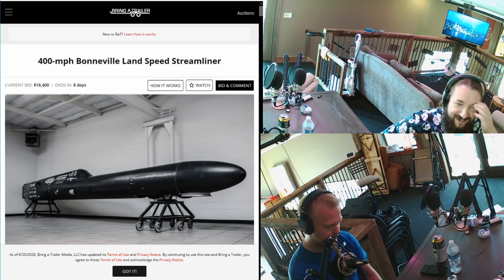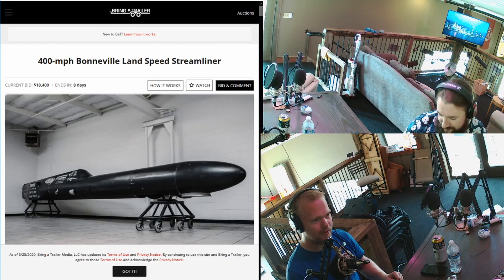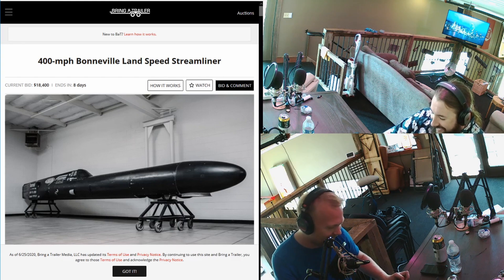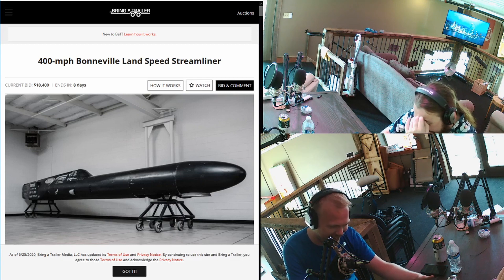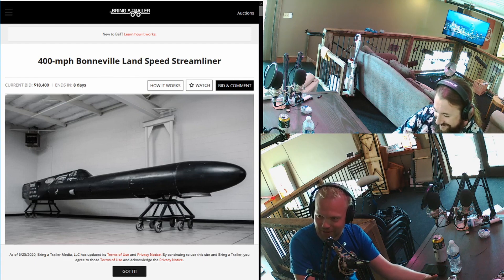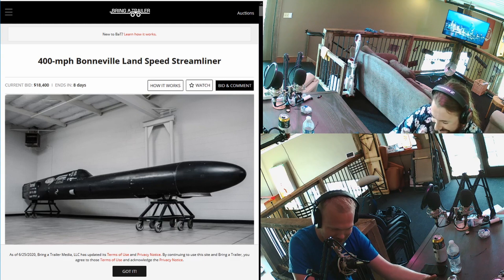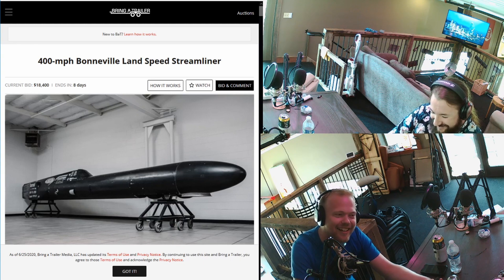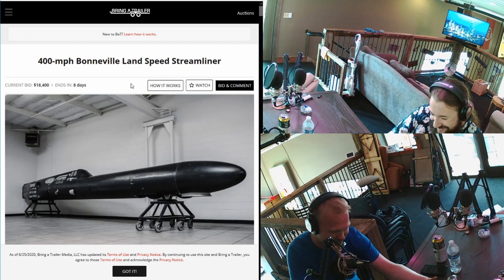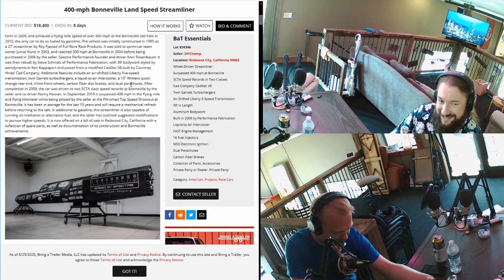I accidentally pulled up a link to a 400-mile-per-hour Bonneville land speed streamliner instead of the next story. It's on Bring a Trailer, currently going for $18,000. It has two Cadillac V8s each with twin Garrett turbochargers, an air-shifted Liberty five-speed transmission, built in 2009, 16 fuel injectors, fast engine management, and carbon fiber brakes.